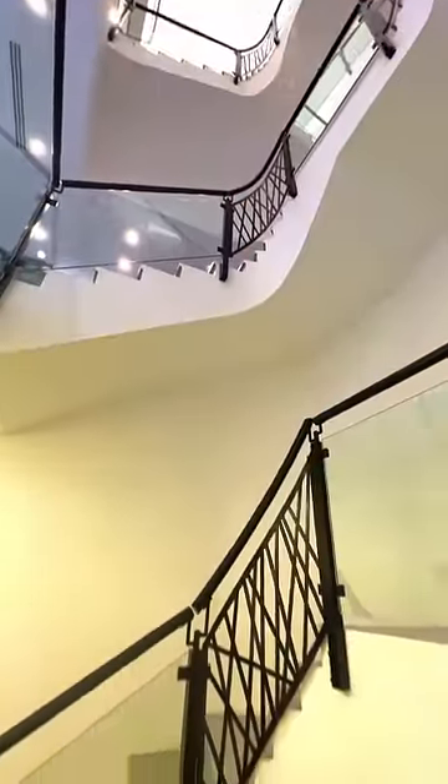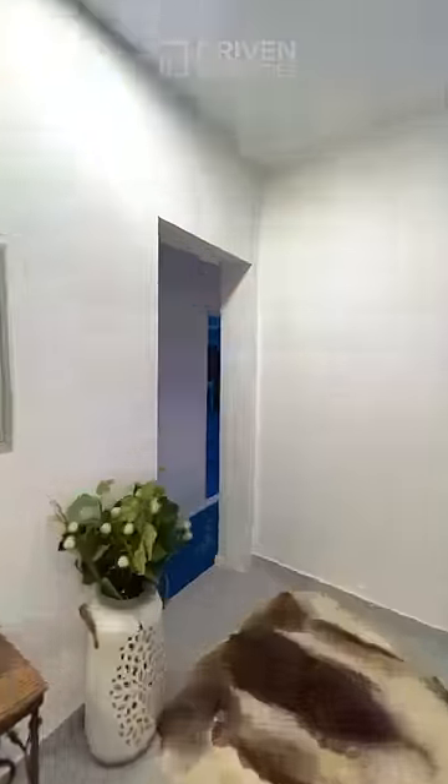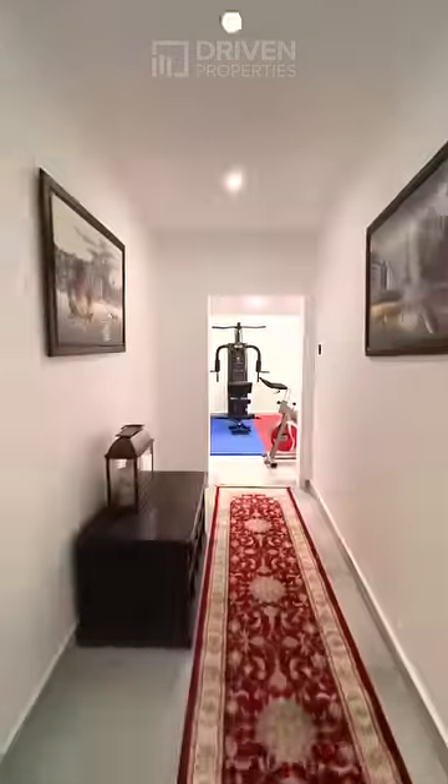In the basement you have a cozy seating area, three car park spaces, and a lot of storage. Here you also have the entertainment room and a gym.